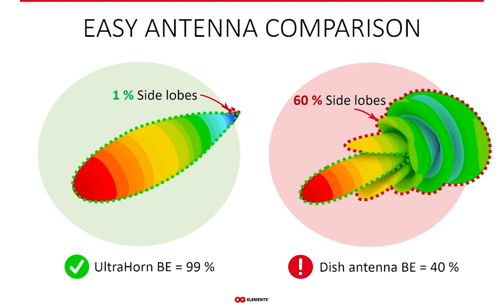Comparing antennas in terms of side lobe performance becomes extremely simple with beam efficiency — the higher it is, the better. The Ultra Horn on the left has a beam efficiency of 99%, so only 1% of the power it radiates is in the side lobes. A generic dish, on the other hand, has beam efficiency of 40%, meaning 60% is in the side lobes. Clearly 99% is more than 40%, so the Ultra Horn is a far better antenna for noise suppression — to our knowledge, the best on the WISP market.